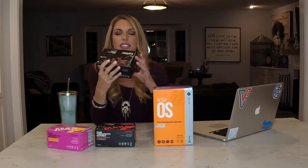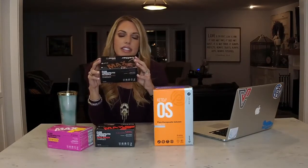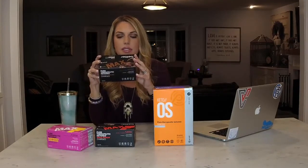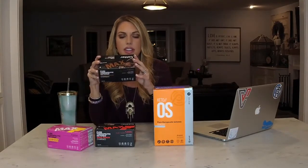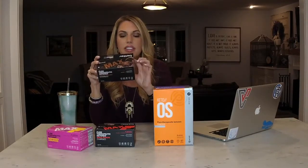This is the Swiss Cacao Max — my favorite, just because I think it tastes the best. The ingredients are the D-only patented beta-hydroxybutyrate, erythritol, L-taurine, fermented L-leucine, cocoa powder, natural flavor, stevia, xanthan gum, and sea salt.